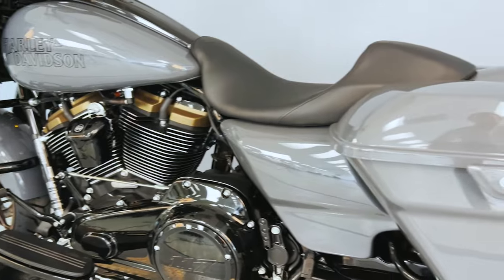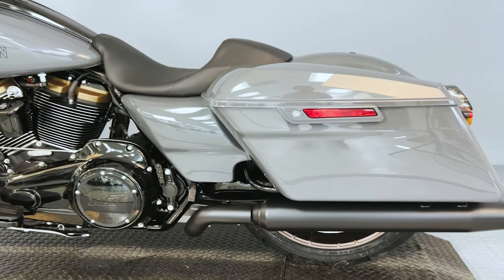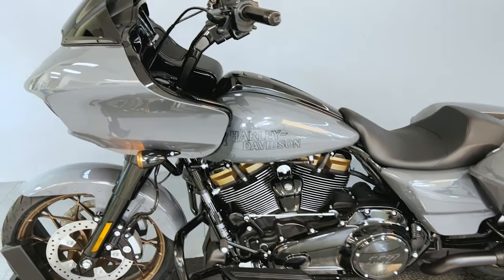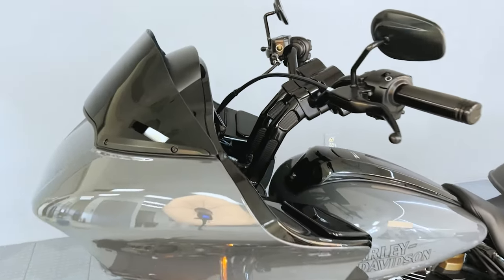When they announced this for 2022, everyone lost their mind. This thing really gives the touring experience more power and speed.